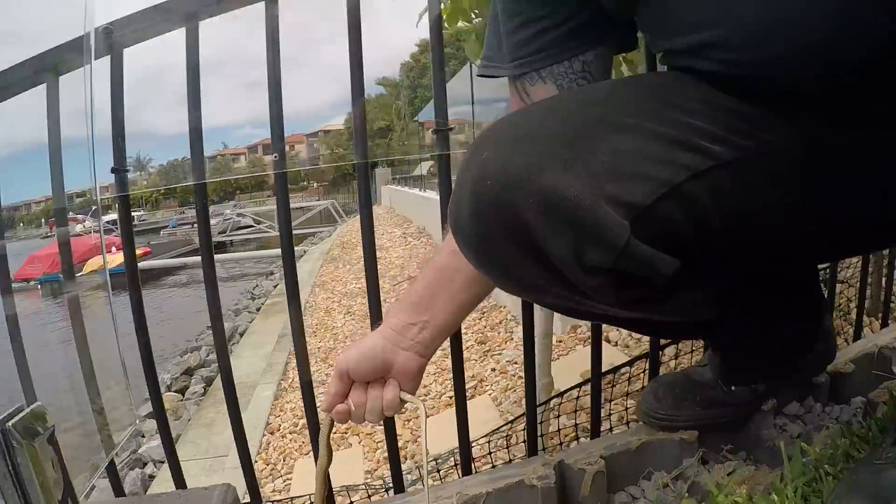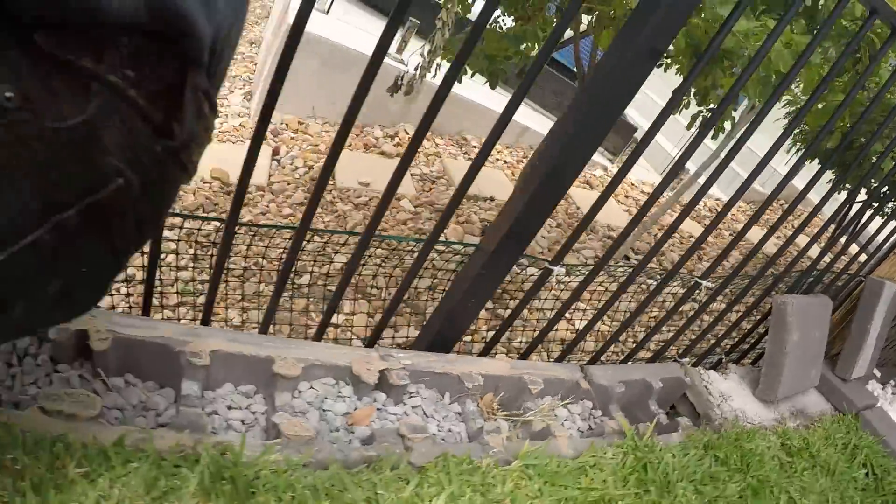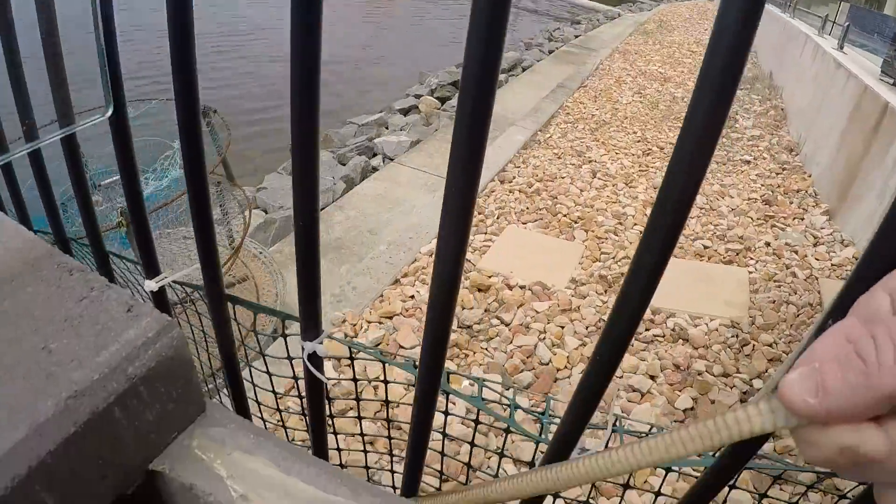Here we are at the Hillensvale job. Just lifted up all these bricks, and my theory on it being a green tree snake went out the window. Look what we've got.